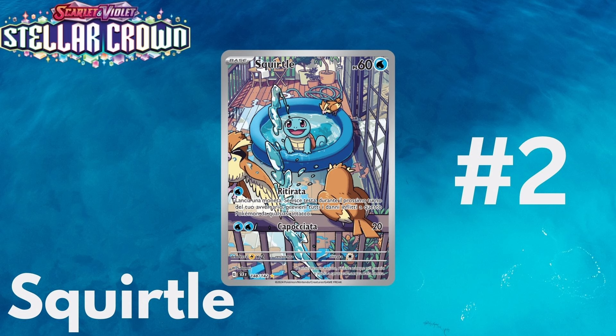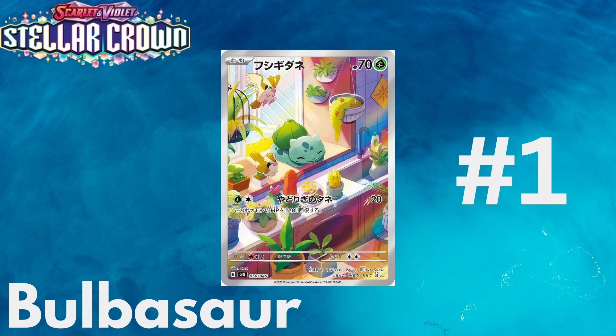And then at number 1, with no surprise, that one is going to be the Bulbasaur. I think this card looks extremely nice. It has the same thing going for itself where it's in an apartment or house, looking like it's hanging off a window. It has a lot of plants nearby, it has the Pidgeys in the background which I love. And it just looks happy — it's just sleeping there, it looks comfy, it looks like it's having a good time soaking up the sun. So this one is definitely, definitely number 1 for me.